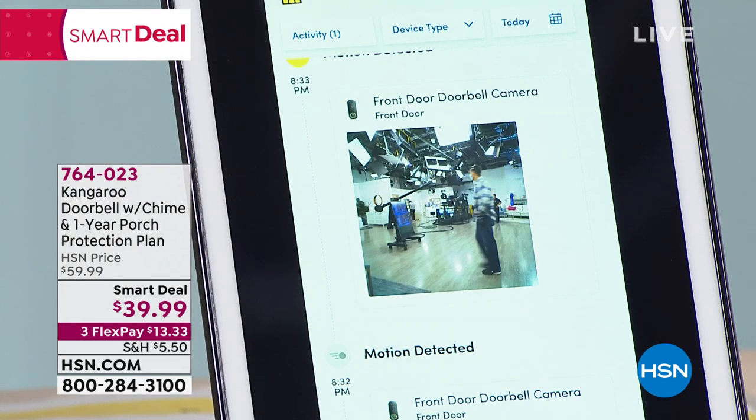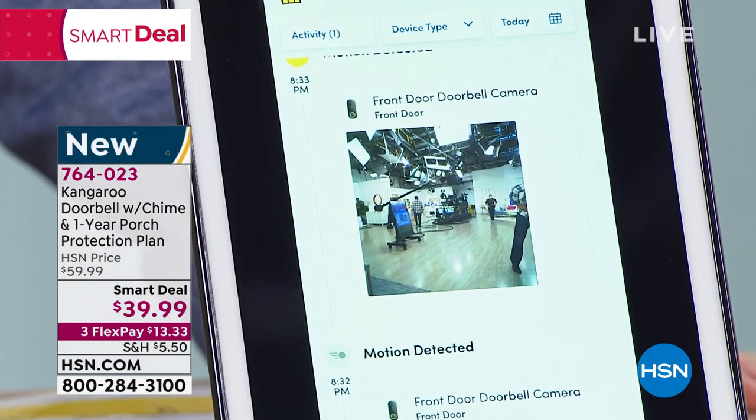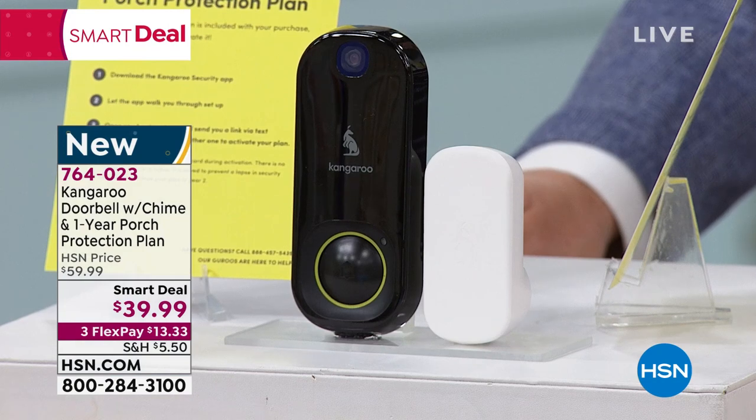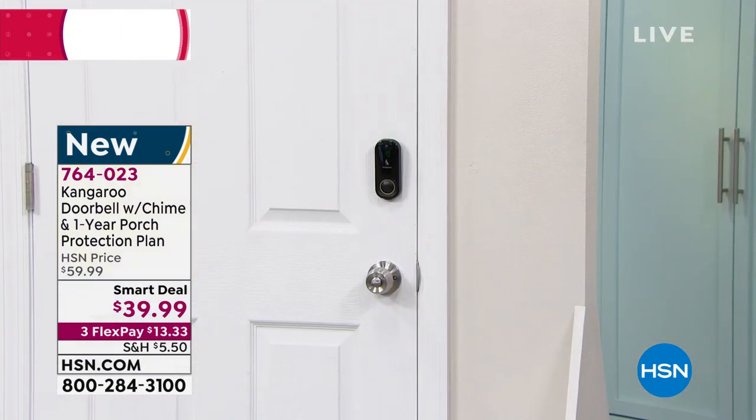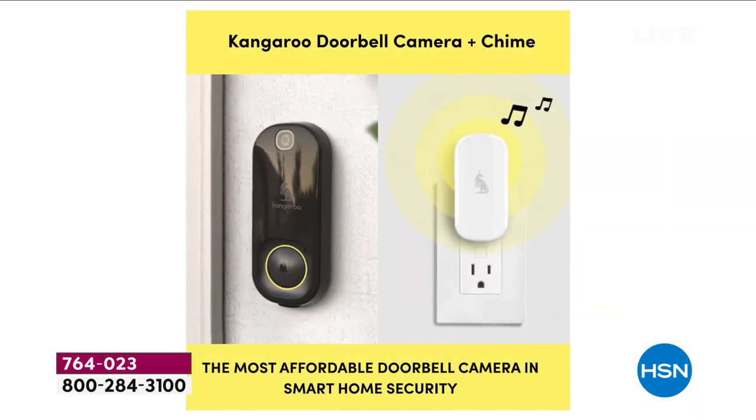This is about peace of mind and being secure, and now it's affordable for all of us. It sold out three months ago and is just back in stock — today is the launch. You see it on your phone; if it's somebody who doesn't need to be there, you have video evidence. You can decide whether to open the door. It has night vision, so even in total darkness outside you can play back and see clearly. It's weather resistant, day or night.